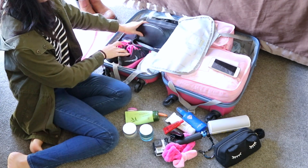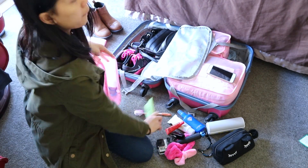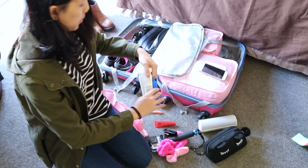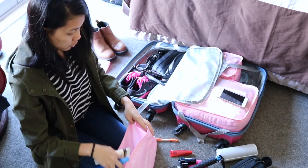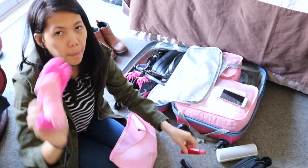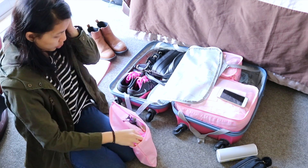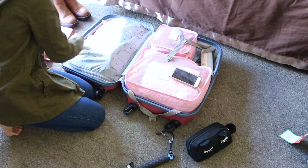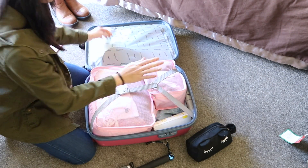Of course, I have to bring skincare. I've got moisturizer here for day and night. I also got my facial cleanser in here. I am also bringing sunblock and insect repellent. I got my toothbrush in here, my hairband that I use when I wash my face, and my hair clip. And I am also bringing my Bluetooth speaker with me because music is life. So that's pretty much all the things that I am going to bring inside my luggage.